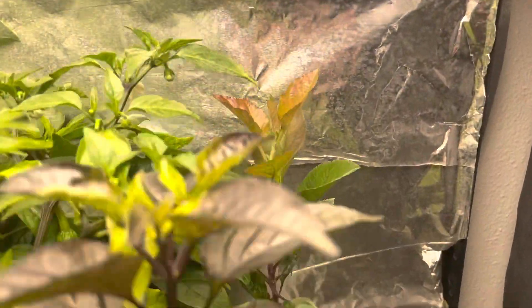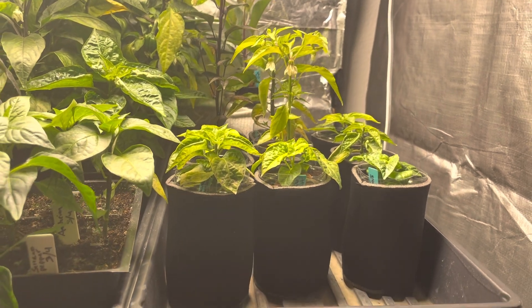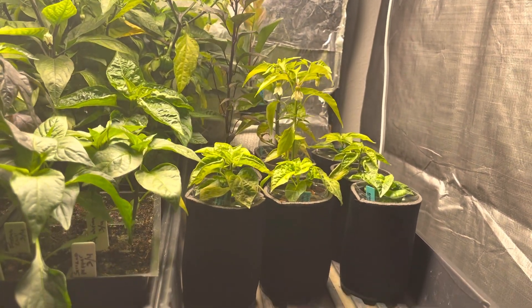The hydro apple tree is back here somewhere. And then my attempt at Kratki hydro — things were kind of struggling. I let them get dry on accident.